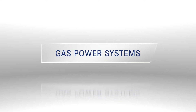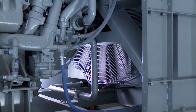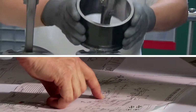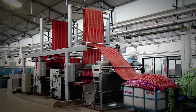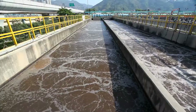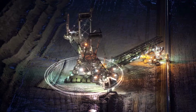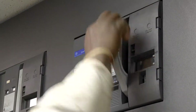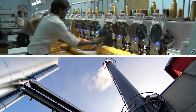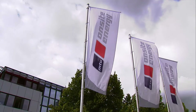Welcome to the world of gas power systems from MTU Onsite Energy. With thousands of successful gas power solutions worldwide, we're ready to meet any challenge, anywhere. That's the real power of MTU Onsite Energy.